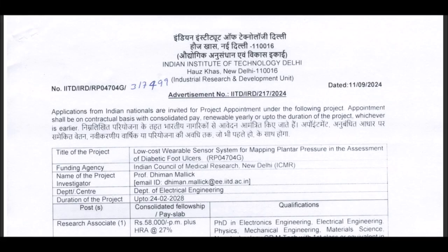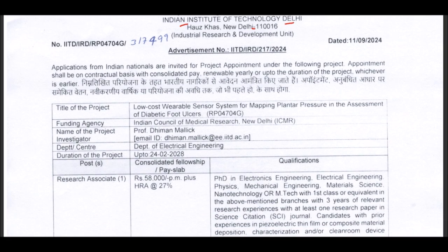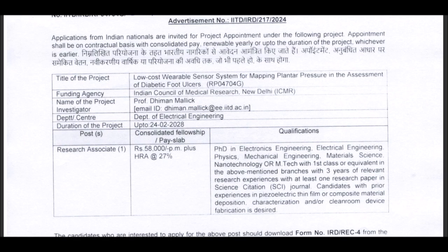Hello everyone, welcome back to Windavisney Academy. A new research position is available at the Indian Institute of Technology, Hot Cause, New Delhi. The title of the project is Low-Cost Wearable Sensor System for Mapping Plantar Pressure in the Assessment of Diabetic Foot Ulcer.